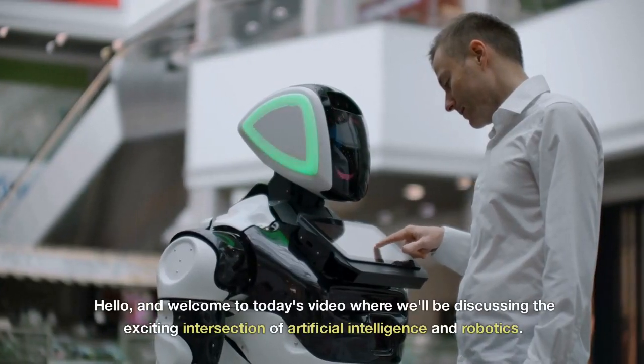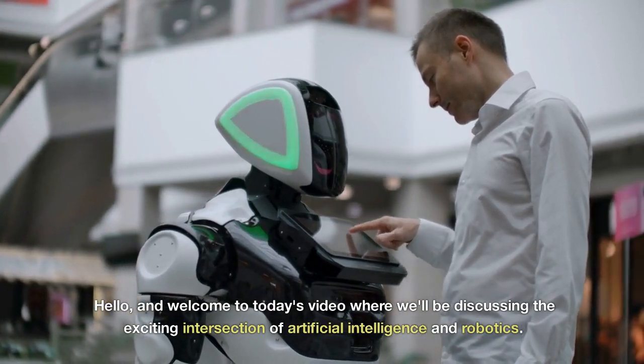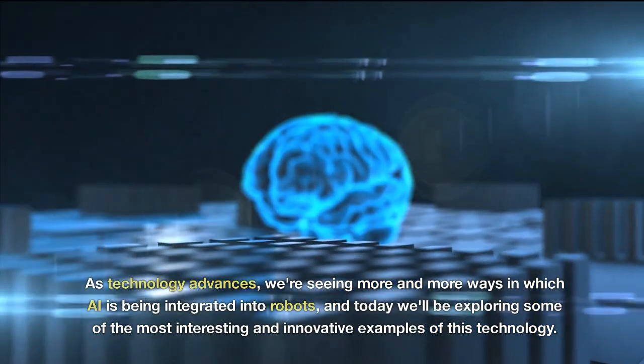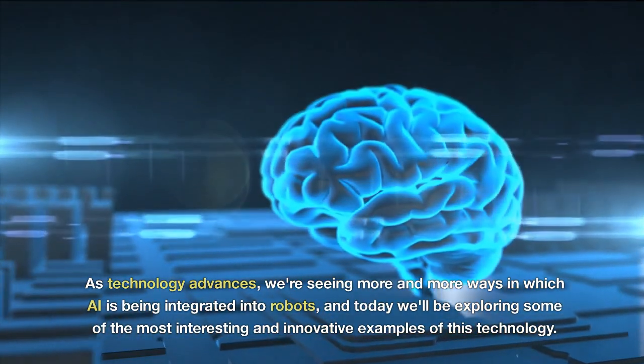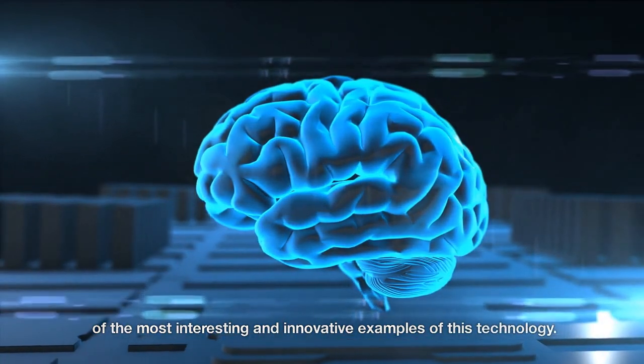Hello, and welcome to today's video where we'll be discussing the exciting intersection of artificial intelligence and robotics. As technology advances, we're seeing more and more ways in which AI is being integrated into robots, and today we'll be exploring some of the most interesting and innovative examples of this technology.